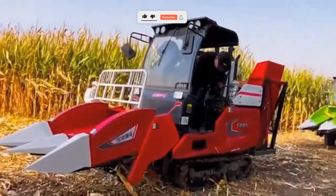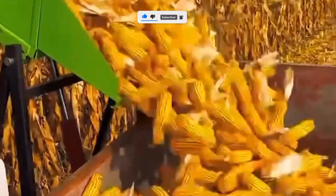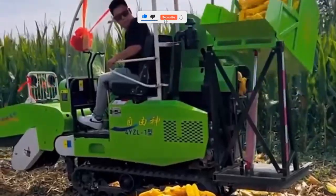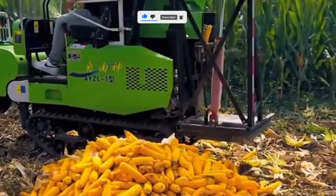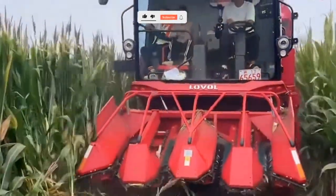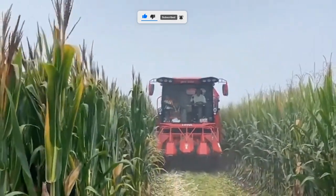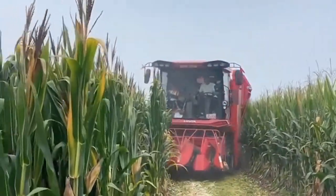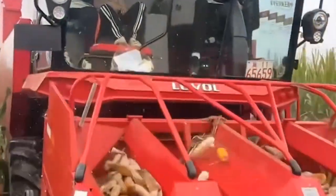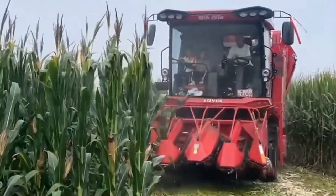So there you have it — 10 unbelievable tools that are transforming farming as we know it. From simple hand weeders to solar pumps and smart drones, each one saves time, boosts yield, and makes farm life easier. The best part? You don't need a huge farm or a big budget to start using them. Every improvement, no matter how small, moves you closer to smarter, more sustainable farming. If this video helped, let me know in the comments, and don't forget to share it with another farmer or gardener who'd love to discover these tools.